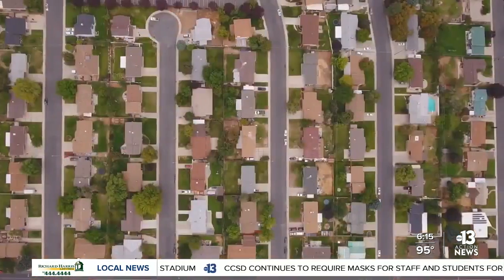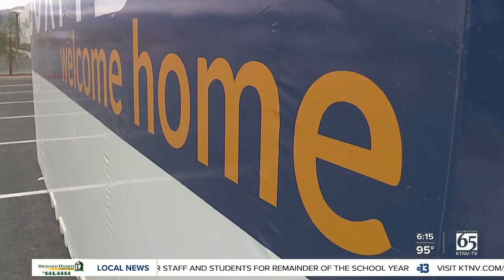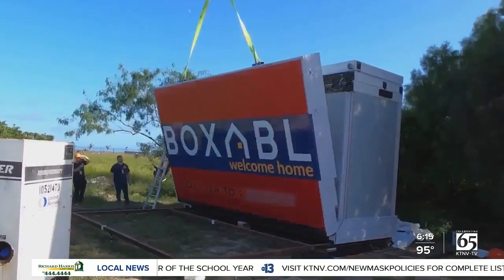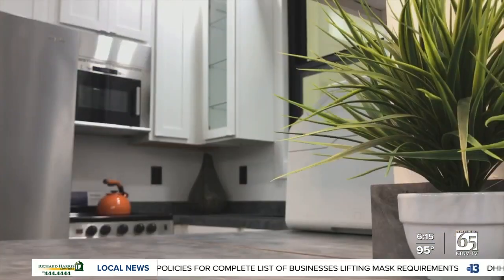Take everything you think you know about construction and forget it. Building a home is no longer measured in months. Now it can be done in less than a day. That is the promise being made here by the people at Boxable, who provided this promotional video. It's a foldable home that comes in a box — unpacks in about an hour, you plug it in, and you're living.